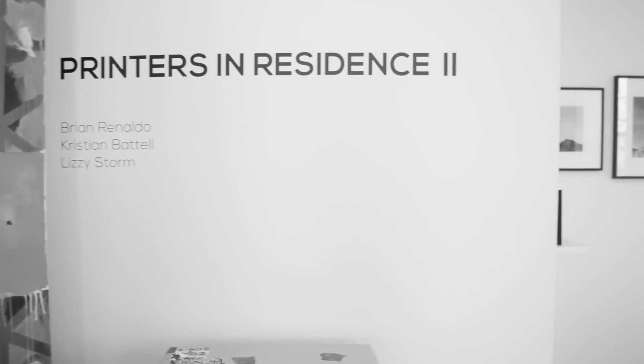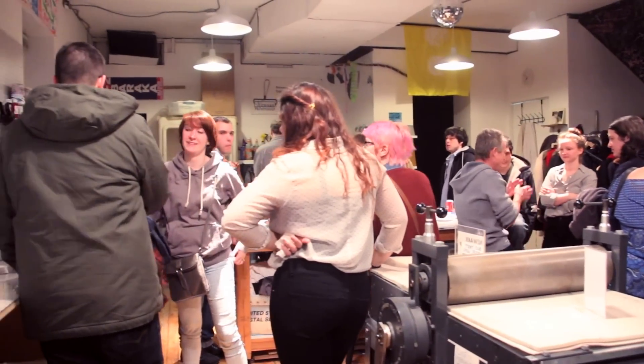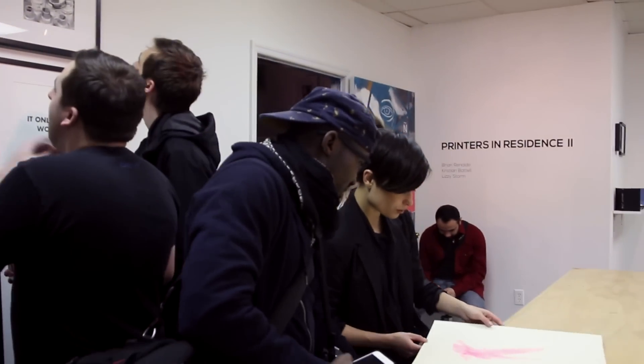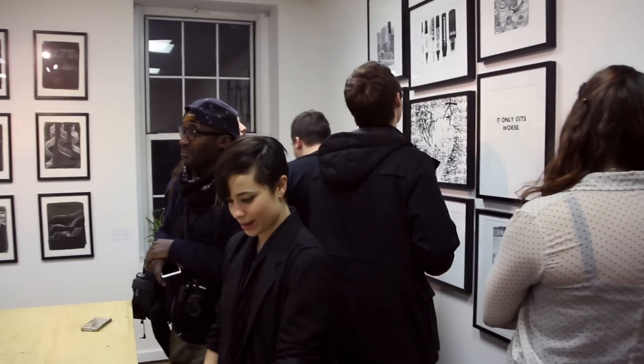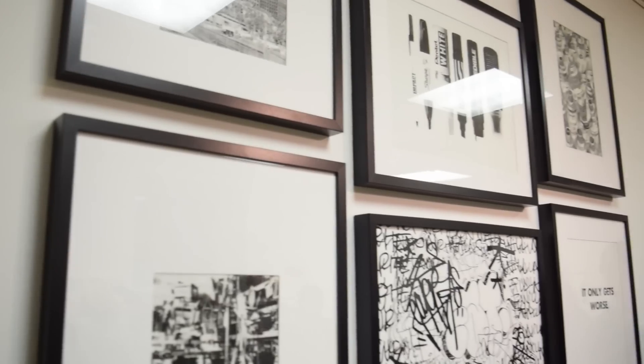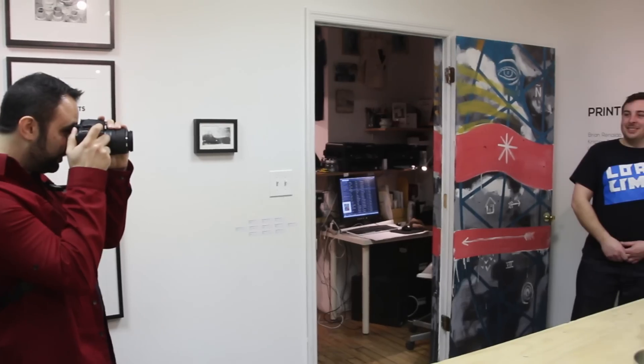Printers in Residence 2 was our first time partaking in any event at the Newark Print Shop, and right then and there I knew that I had to create a story on these people and what they're doing for the community. Artists in Residence programs exist to invite artists, curators, and any type of creative people for time and space away from their usual environment and obligations. I thought it was a pretty cool event.